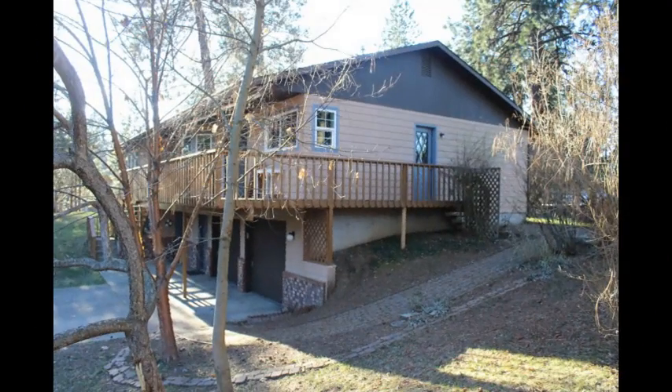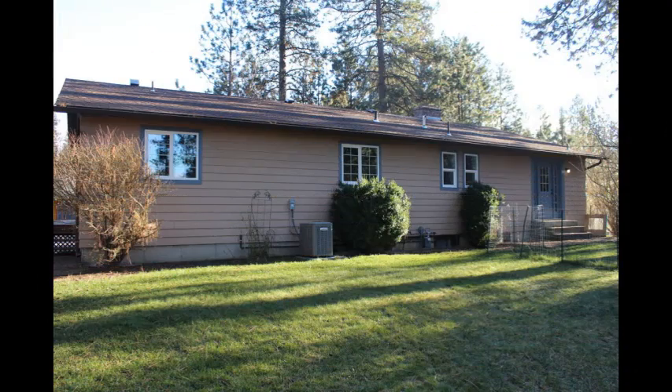Located on over a half-acre sized lot, with gated access from the rear street for RV parking, this home is big enough to have separate living quarters in the lower level.